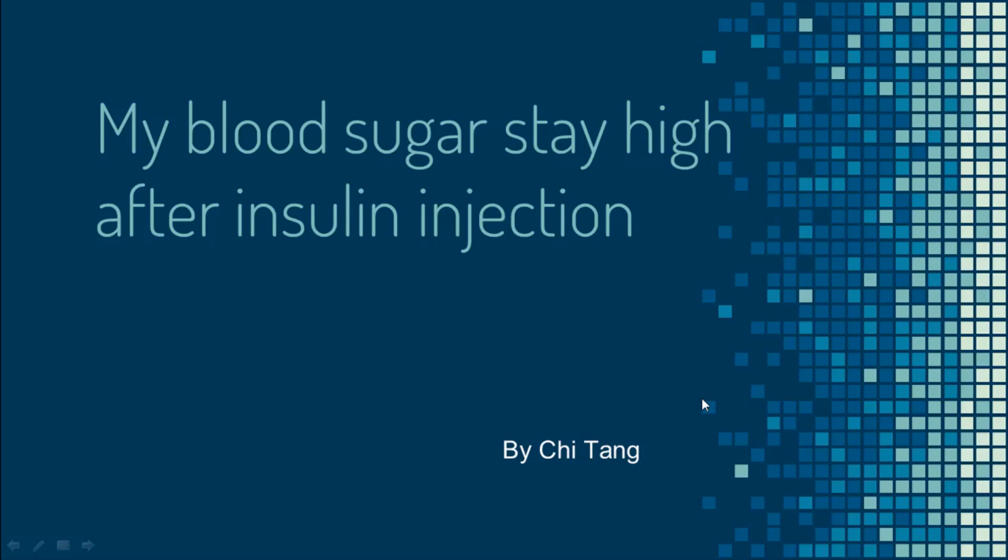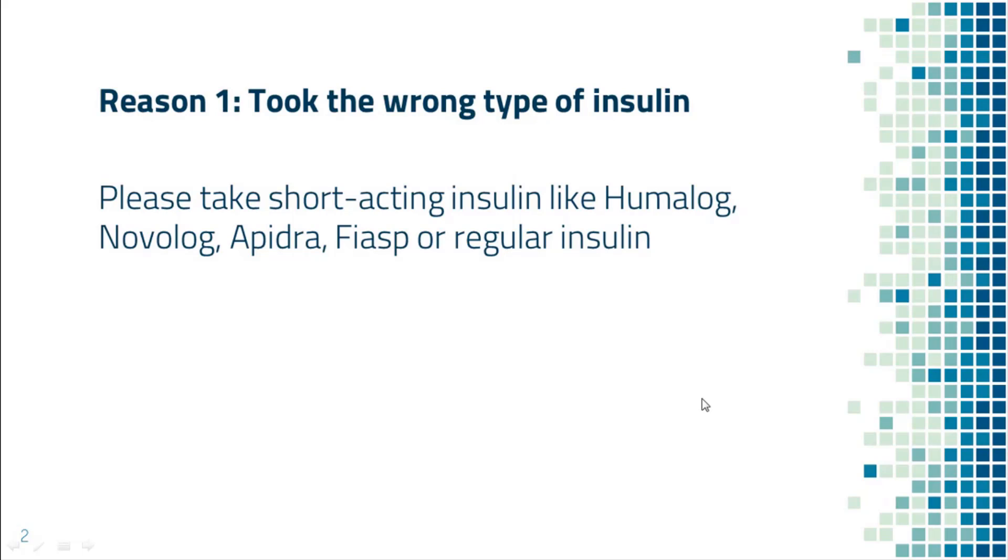My blood sugar stays high after insulin injection. What should I do? There are a few possible reasons for this. Reason number one: took the wrong type of insulin. Some people took long-acting insulin like Lantus, Levemir, or Basaglar when blood sugar is high. Unfortunately, this will not help you right away as it takes a long time for long-acting insulin to trickle into the body. If you want to get blood sugar down quickly, you need to take short-acting insulin. Some examples are Humalog, Novolog, Apidra, Fiasp, and regular insulin.